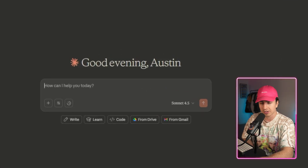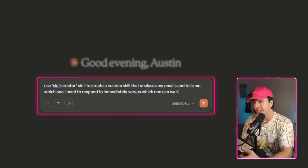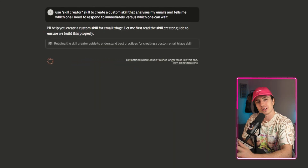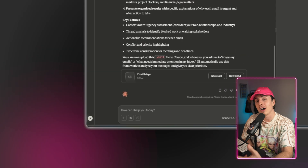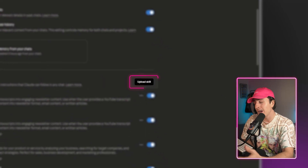Here's an example of me using this skill. I'll type: 'Use Skill Creator to create a custom skill that analyzes my emails and tells me which ones I need to respond to immediately versus which ones can wait.' Claude will then ask clarifying questions and generate a skill file for me. I can upload this to Claude by going to Settings, Capabilities, and hit Upload. In newer versions, you'll actually see an Upload Skill button in the top right of the response.